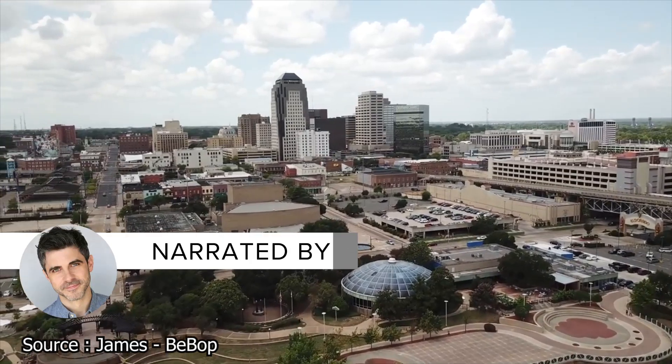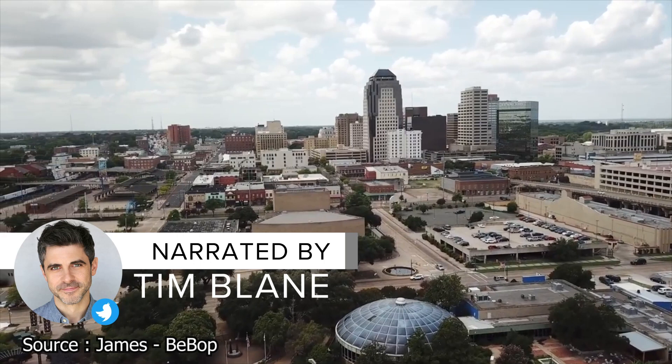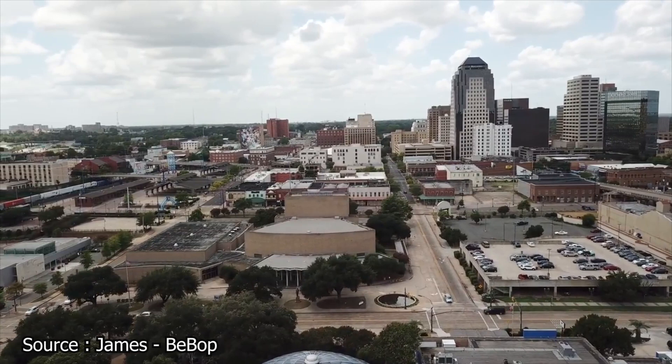Shreveport is one of Louisiana's largest cities and the third most populous in the state overall. It's famous for Riverside gambling halls, a thriving art scene, and historic architecture. Join Facts Verse as we explore the list of the best things to do in Shreveport, Louisiana.